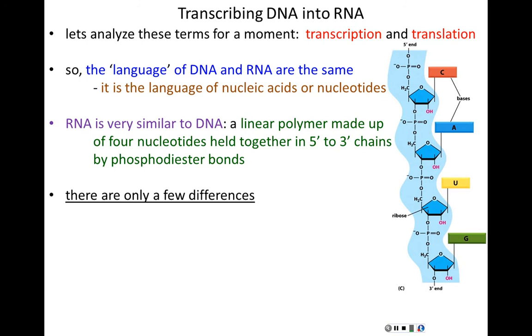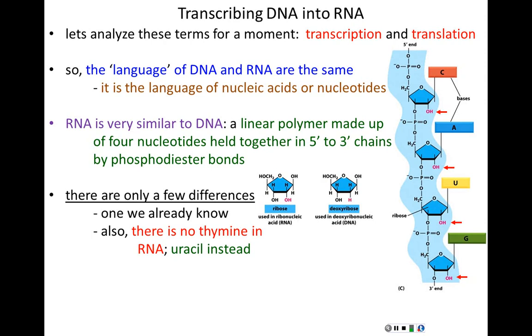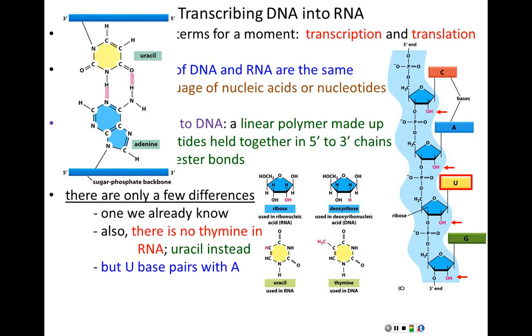Also, in RNA there is no thymine — RNA has uracil instead. There's no T in RNA; there's a U. Everything else you know about T is the same: uracil base pairs with adenine, so U takes the place of T. Probably most importantly, biologically, RNA is usually single-stranded whereas DNA is always double-stranded.